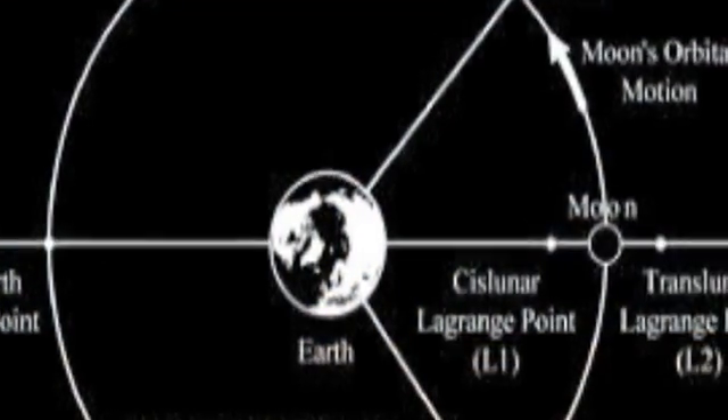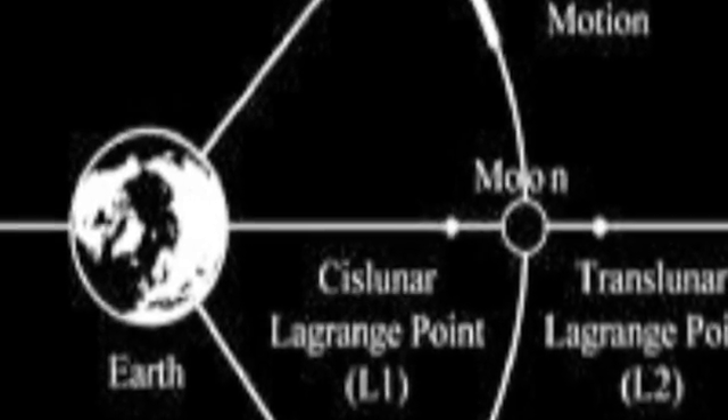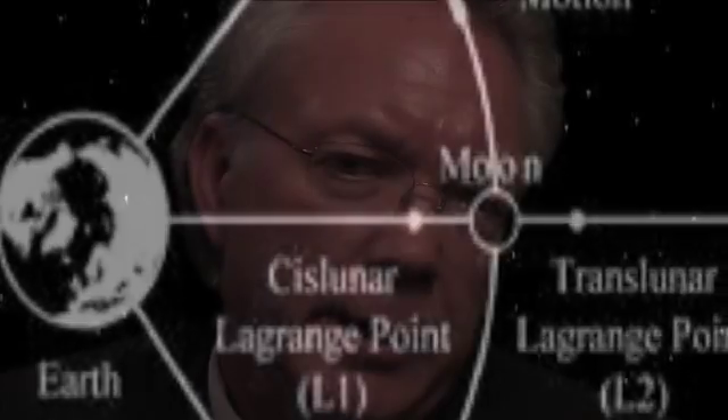However, if we put a depot out in Earth-Moon L1, which is a neutral gravity point between the Moon and the Earth, then every launch site can achieve that on the way to the Moon, and that becomes a natural staging point for the trip from that point down to the surface of the Moon and back. So that would make it a very useful location from an international standpoint, and that would be a dual depot.